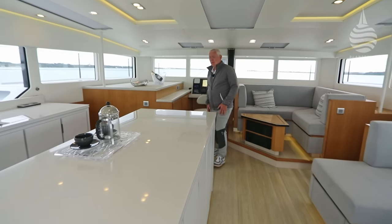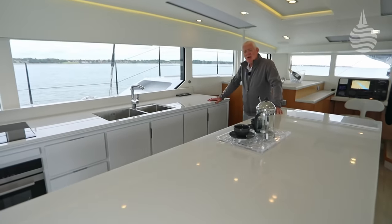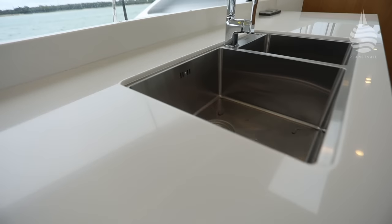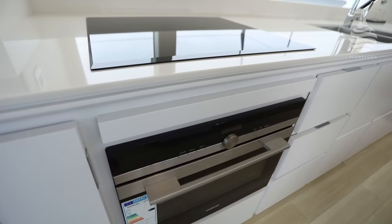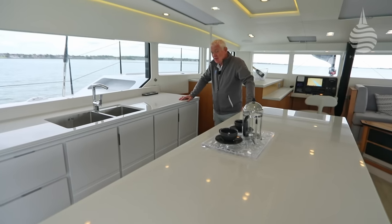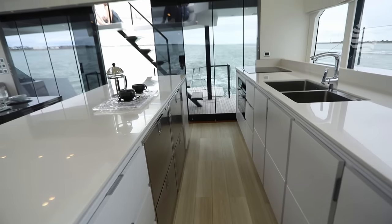And when it comes to the business end of entertainment — this is one hell of a galley. Fridge, freezers all down here, oven, microwave, hob, all electric. And you do have to keep pinching yourself that this is a boat that is only, in inverted commas, just over 50 foot long.